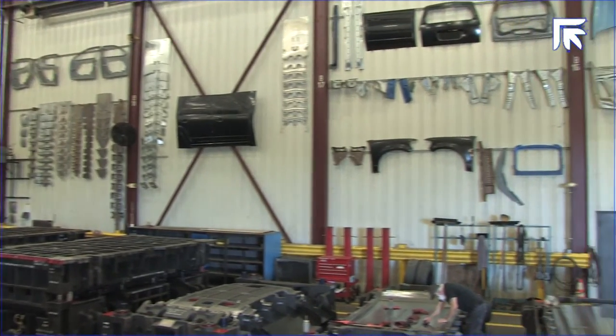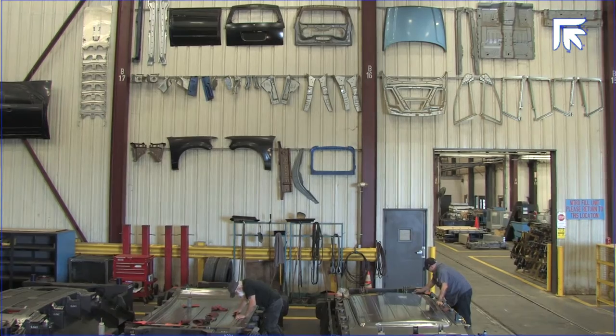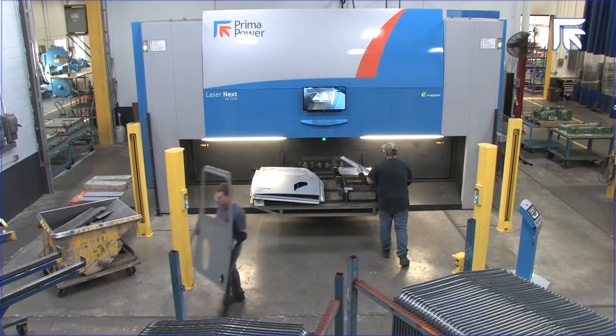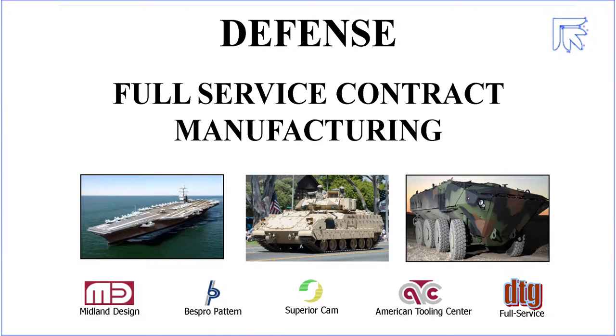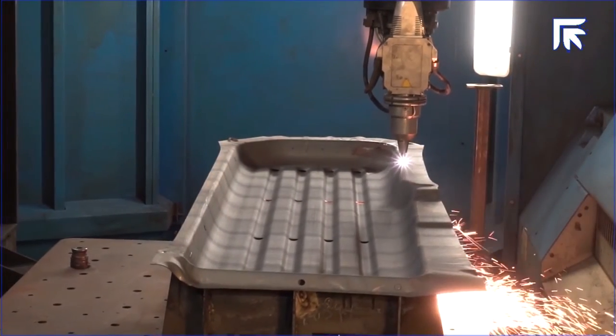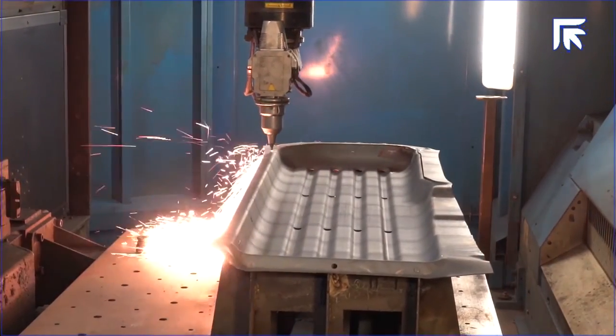We're a tier one tooling supplier. Most of the parts that we make today with our tools are large class A parts that are the visible parts of an automobile or heavy truck. The other part of our business is in the defense sector. We became involved in the defense business 20 years ago, and we began by making armor plate and heavy sheet metal. This was one of the first applications for us in laser cutting with Prima Power.